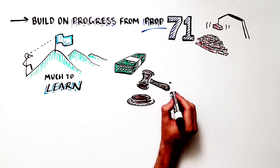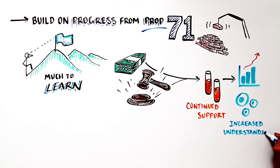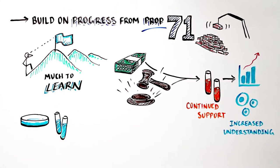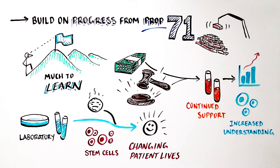Only with continued support for biomedical research can we increase our understanding of stem cells in the laboratory, and develop meaningful treatments that change patients' lives. To learn more about stem cell biology and their potential impact on human health, check out the ISSCR's A Closer Look at Stem Cells.